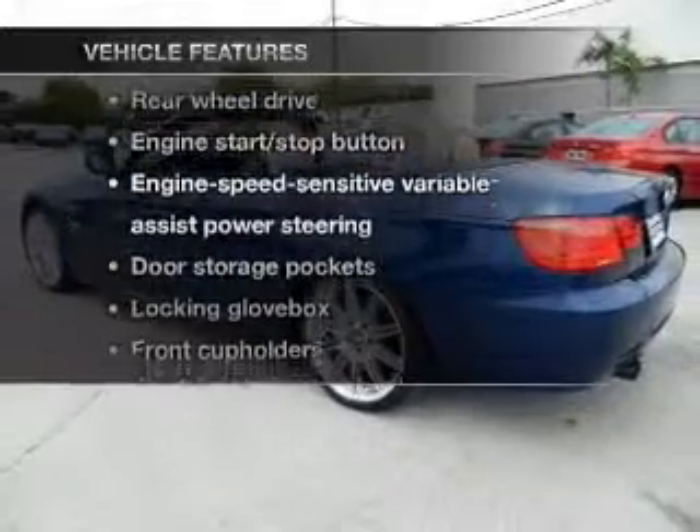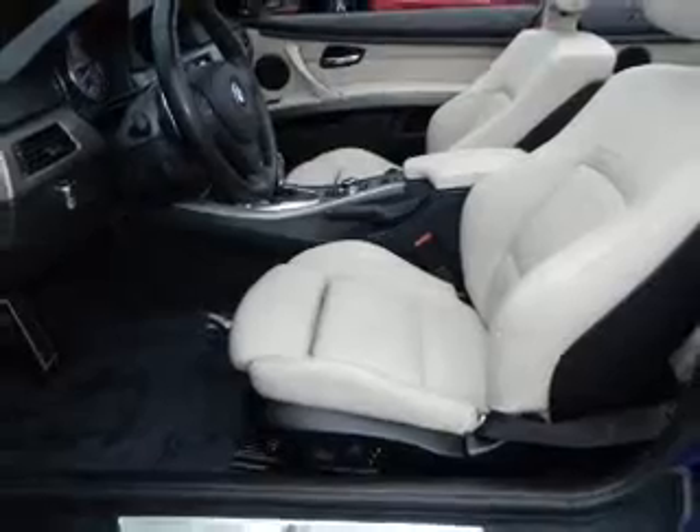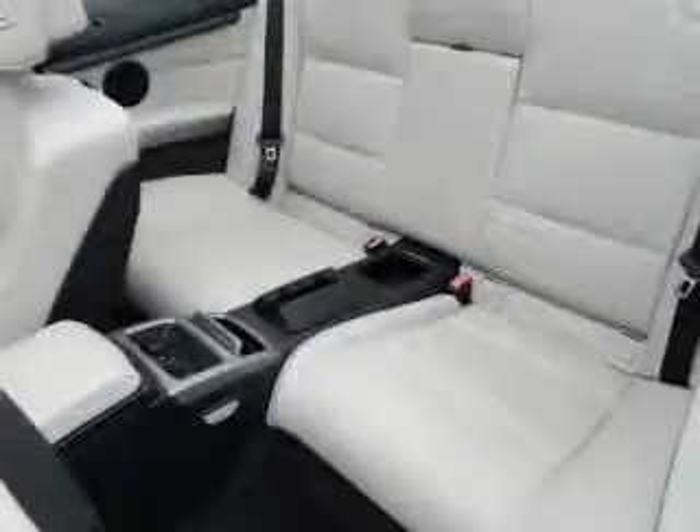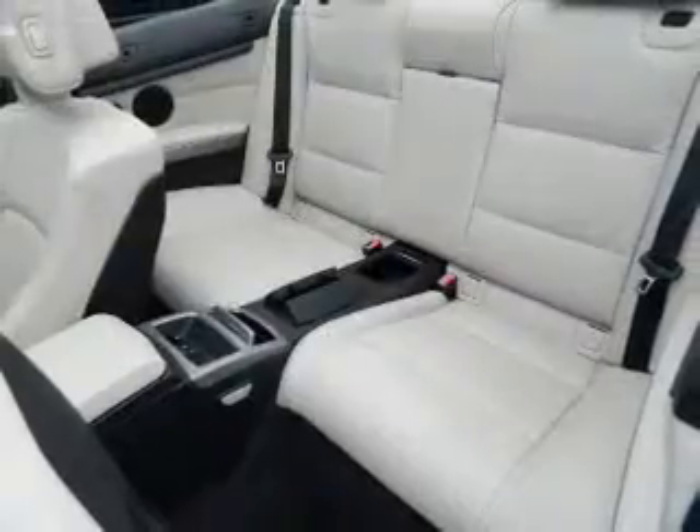Enjoy these notable features included in this vehicle: power door locks, power windows, cruise control, and power steering. For your peace of mind, the following safety equipment is also included: stability control.